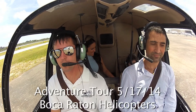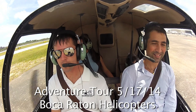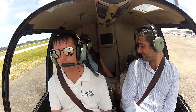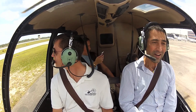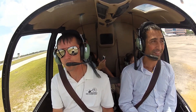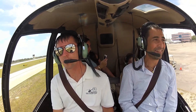Here we go! Wow, you're flying in the sky!